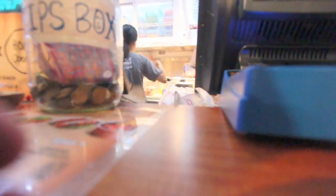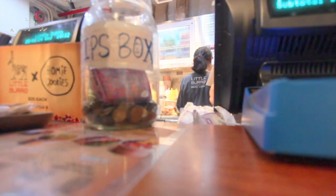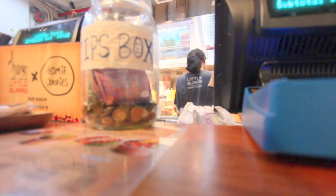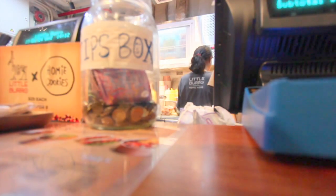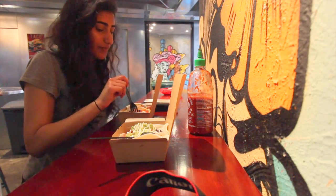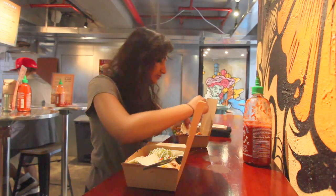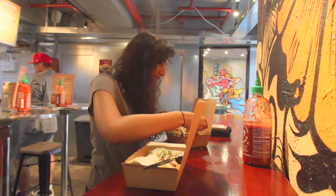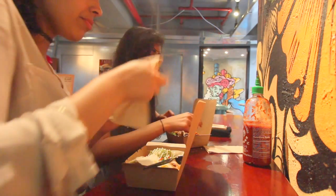Stay here too. Yeah, stay here. Anything else, sir? No, that's it, thank you. Thank you. There we go. Thank you. Thank you.